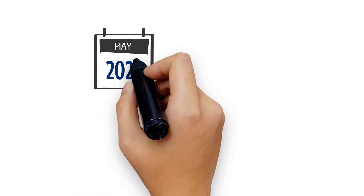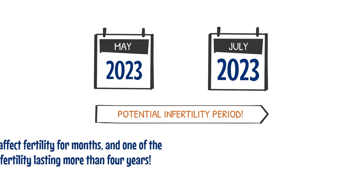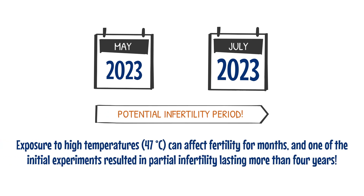Other effects have also been observed, such as a decrease in motility and an alteration in the structural characteristics of the spermatozoa that are produced. Some studies suggest that exposure to high temperatures can affect fertility for months, and one of the initial experiments resulted in partial infertility lasting for more than four years.